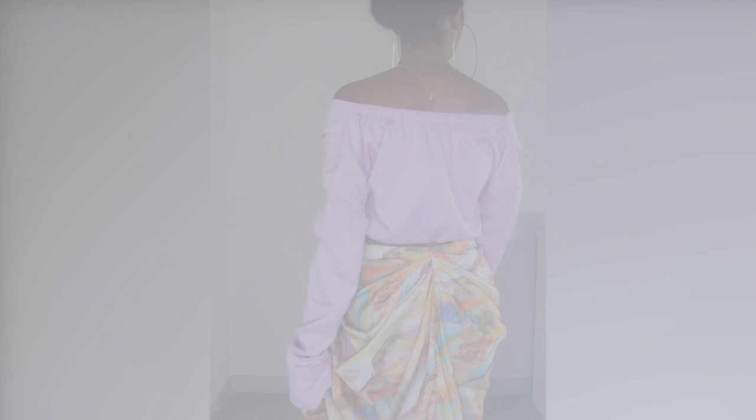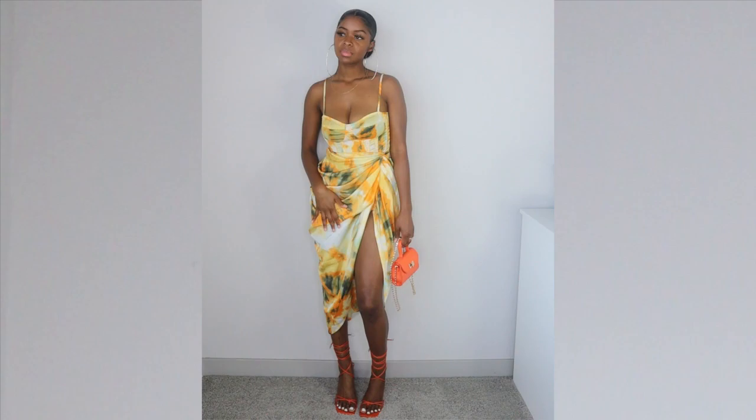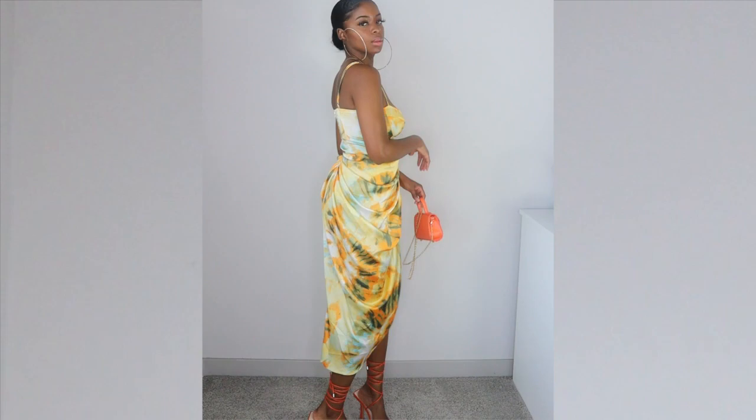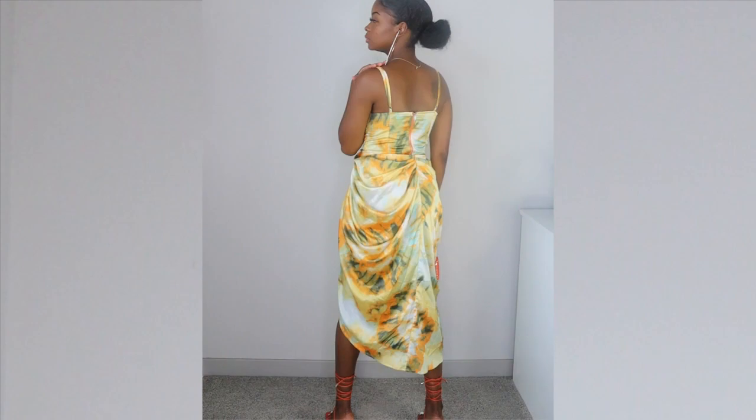This next set I know y'all are probably tired of seeing, but I just had to have it — I've been trying to get it for a while. Either the top or the bottom was always out of stock in my size, but they finally had both. I really really love this satin set. I got a size two in the top and it fits my chest really well. I love the corset style of the top — the whole fit is just really nice.